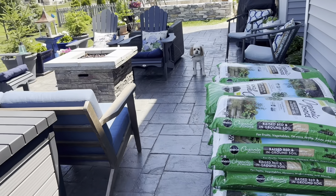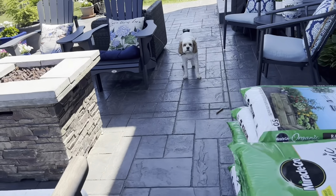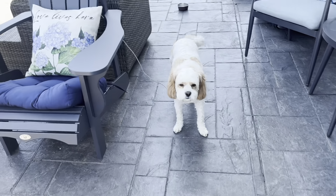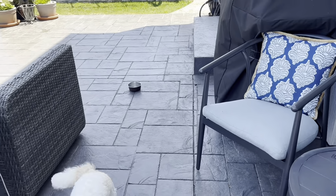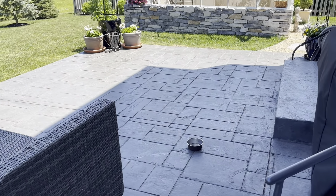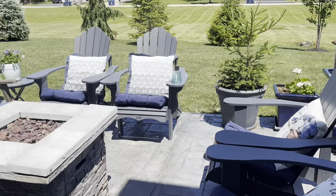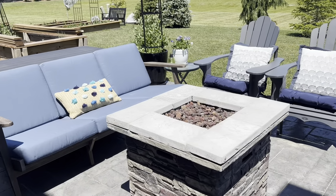Eddie is going to whine a little bit, so you might hear him in the background. So this is the back patio. I noticed that his little water dish over there — the robins were taking advantage of it, so they needed some water.